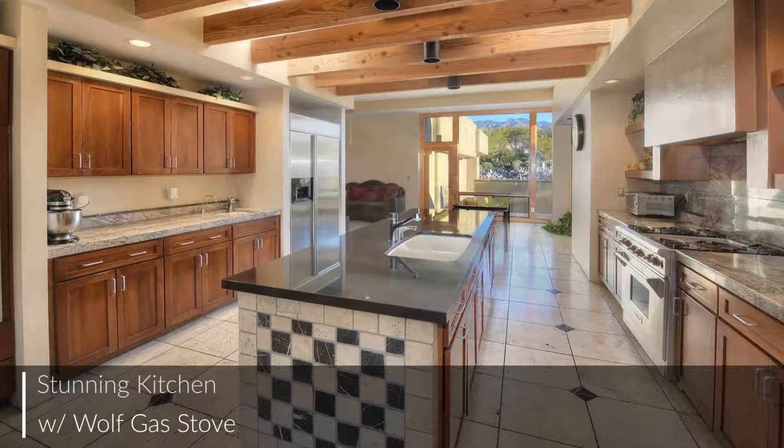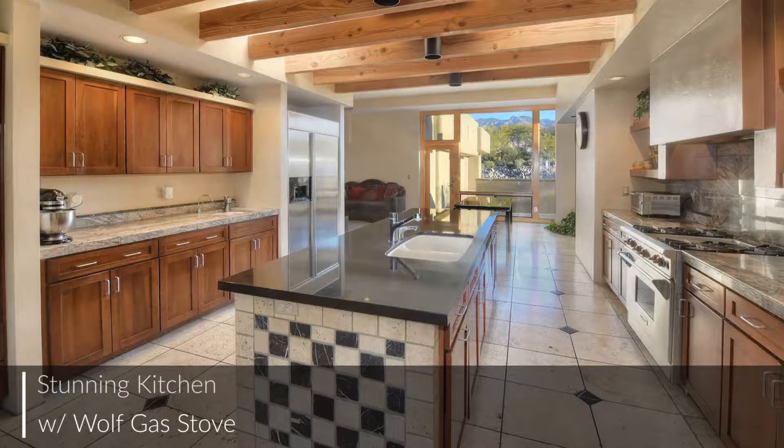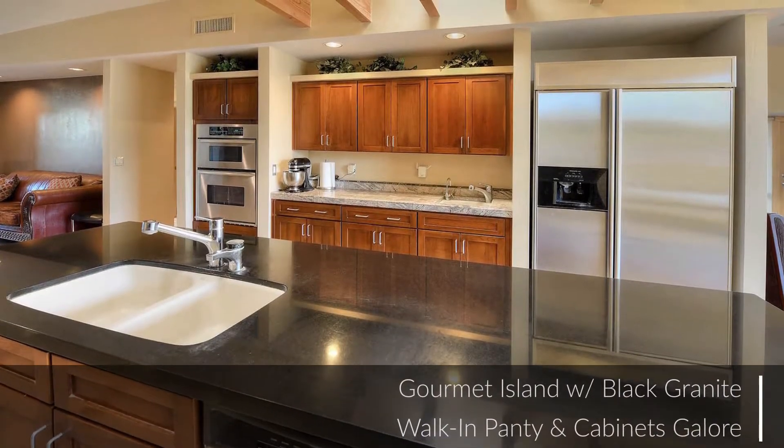The stunning kitchen features a Wolf gas stove, a gourmet center island with black granite, a walk-in pantry, and a breakfast area.